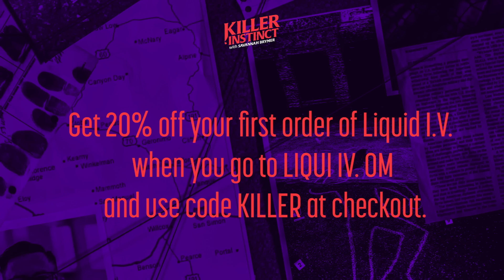I keep Liquid IV on me at all times — it's in my purse, in my car, at my house, to help me stay hydrated throughout the summer. Liquid IV pouches come in so many different flavors, including sugar-free white peach, sugar-free green grape (my personal favorite), strawberry lemonade, lemon lime, and pear. It has three times the electrolytes of the leading sports drink and eight vitamins and nutrients, all in a single stick — no artificial sweeteners and zero sugar. One stick and 16 ounces of water hydrates you better than water alone. Get 20% off your first order at liquidiv.com using code KILLER at checkout.